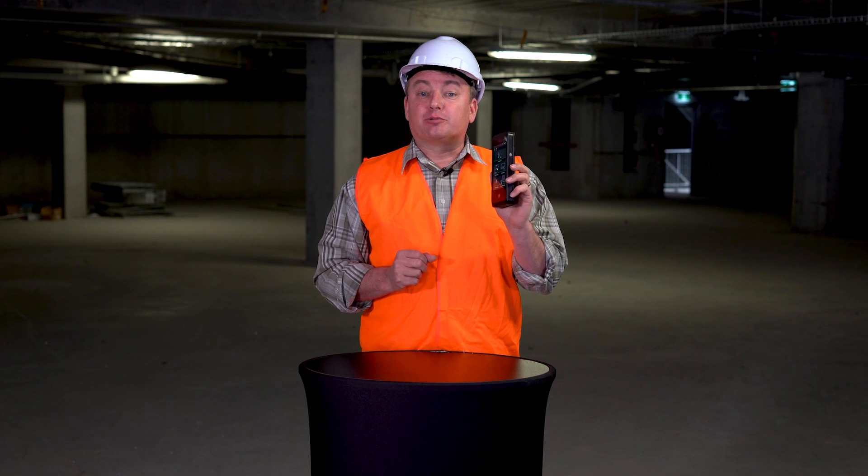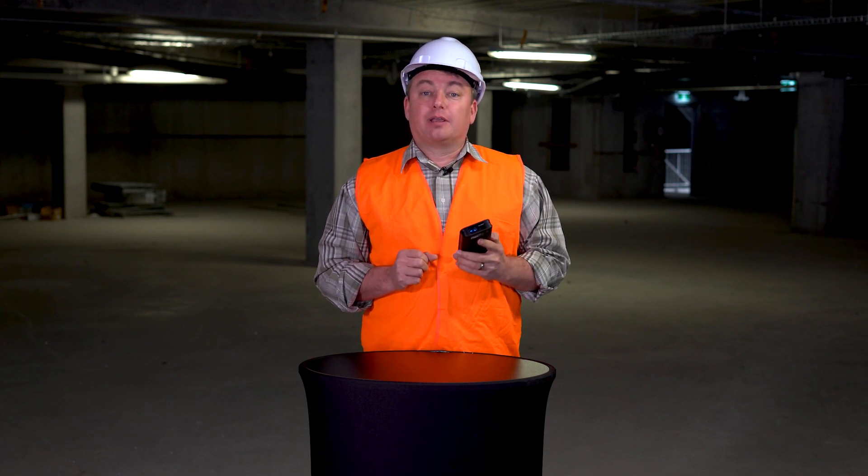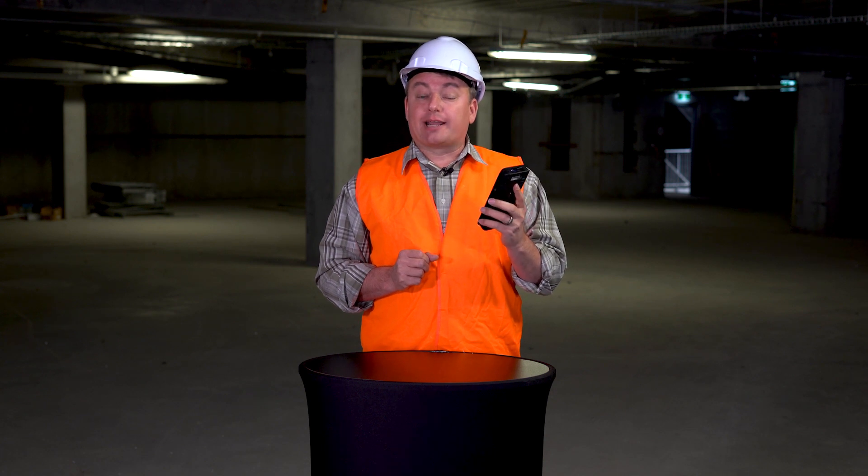The BLK3D allows new possibilities for collaboration between all stakeholders using Autodesk BIM 360. This is your starting point for reality capture.